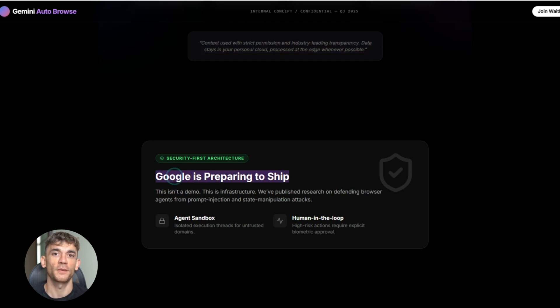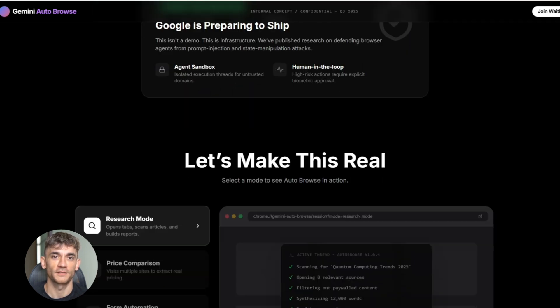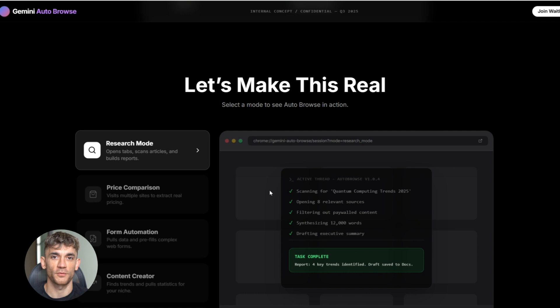Google has been quietly building security layers for agentic AI. They published a whole blog post about defending against prompt injection attacks on browser agents — that tells you they're serious about this. They're not just experimenting; they're preparing to ship it.